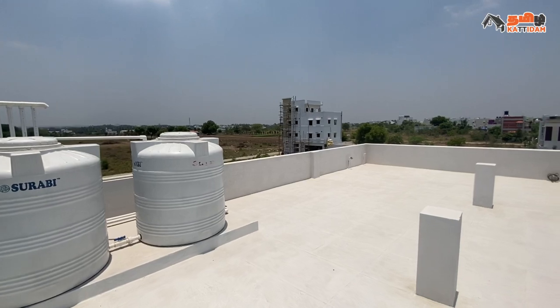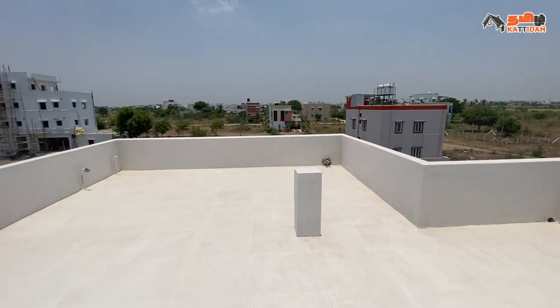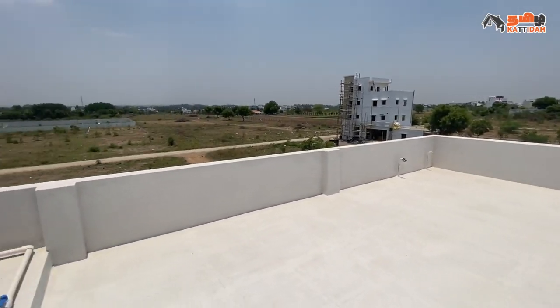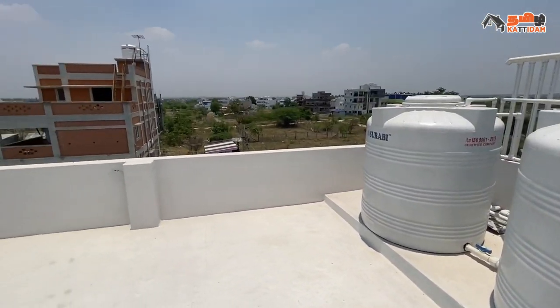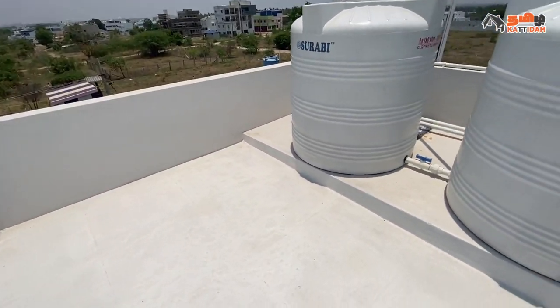This area has a land value of 10 lakhs. The price is 85 lakhs. You can review the price details in the description below. Thank you for watching Tamil Kattearam channel.